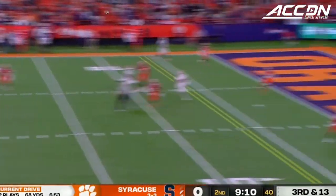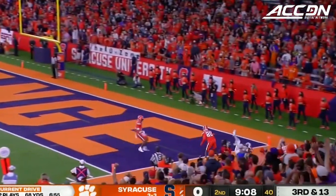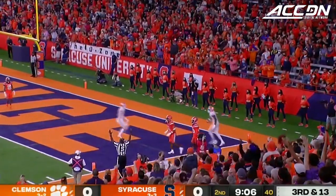There's the pressure, downfield for N'Gotta — touchdown, Clemson!